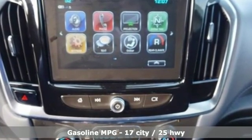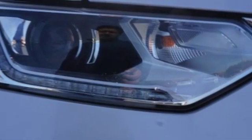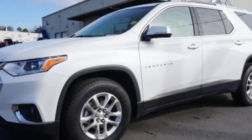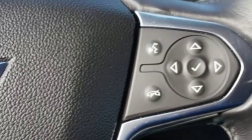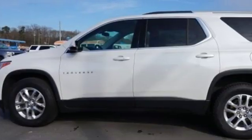V6 engine, dual zone climate control, Bluetooth wireless audio streaming, rear park assist, front heated bucket seats, power heated mirrors, Chevrolet MyLink external memory control, active grille shutters, OnStar 4G LTE Wi-Fi hotspot, and automatic transmission.